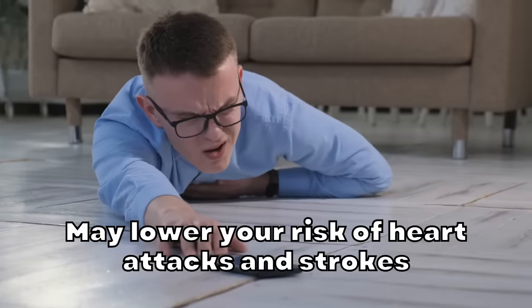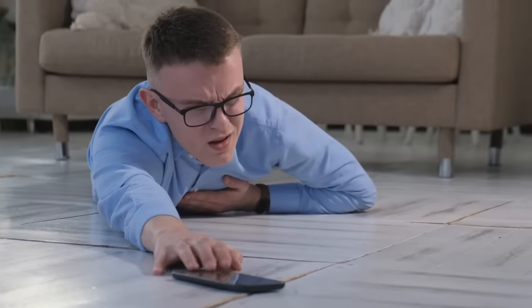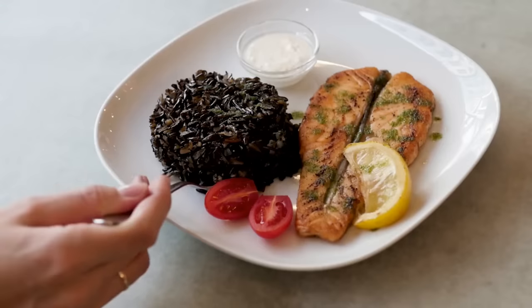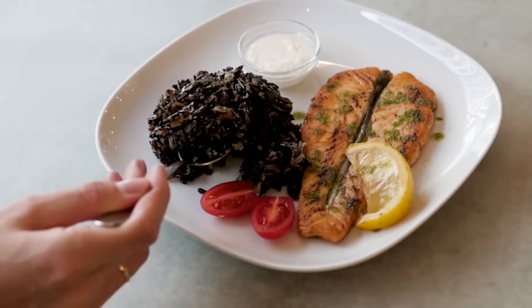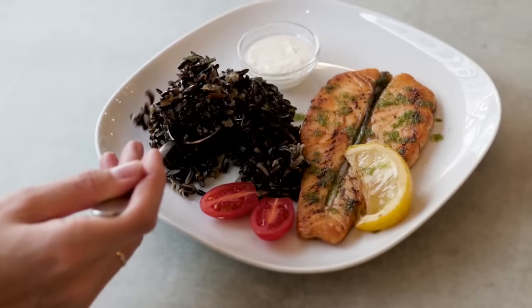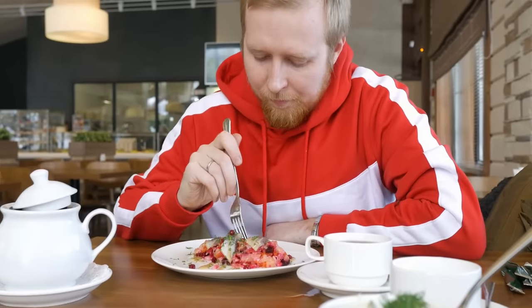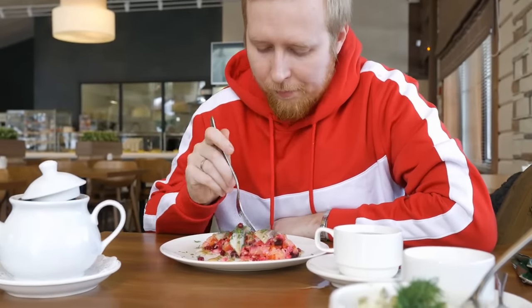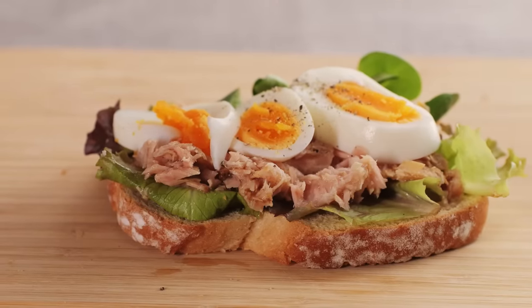Fish may lower your risk of heart attacks and strokes, which are the two most common causes of premature death in the world. Fish is considered one of the most heart-healthy foods you can eat. Many large observational studies show that people who eat fish regularly have a lower risk of heart attacks, strokes, and death from heart disease. In one study of more than 40,000 men in the United States, those who regularly ate one or more servings of fish per week had a 15% lower risk of heart disease. Researchers believe that fatty types of fish are even more beneficial for heart health due to their high omega-3 fatty acid content.